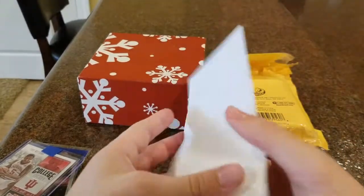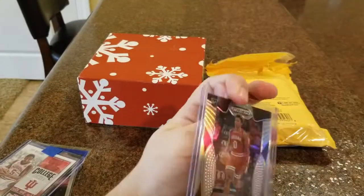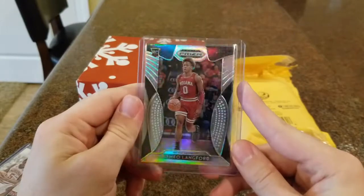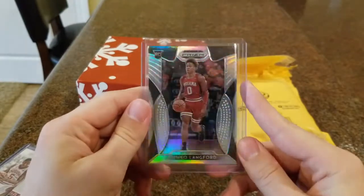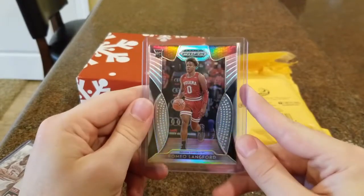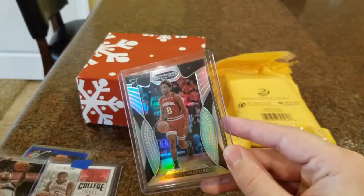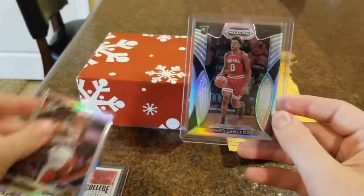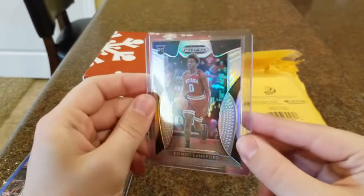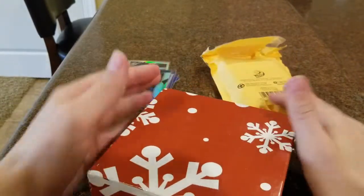Here we go — another Indiana basketball player, but one more recently: Romeo Langford, now with the Boston Celtics. This is him in his Indiana uni, the red one, and it's the silver parallel for Prism. It looks pretty cool, just like the holo with John Wall — this is Prism's version of the holo. It's the silver Prism, a cool looking card with the rainbow there.